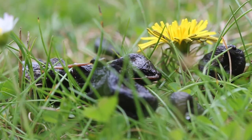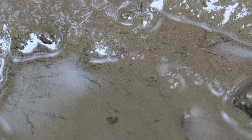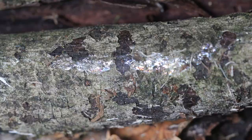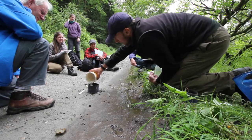On the wildlife tracking course, we look in detail at a range of track and sign left by all sorts of wildlife, including birds, mammals, amphibians, reptiles, and even invertebrates. We use a variety of effective and often fun methods for learning how to identify and interpret even quite subtle signs.